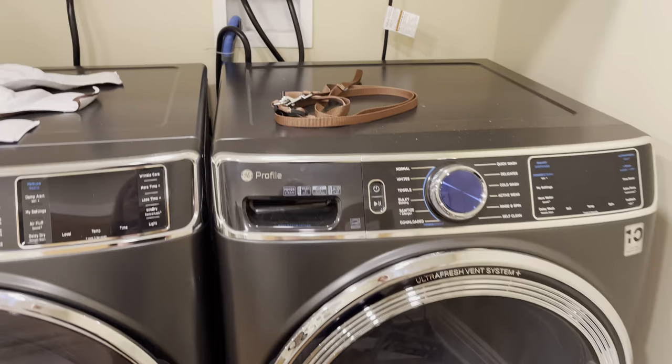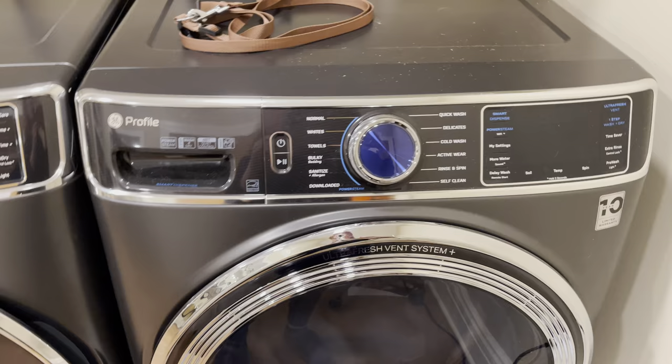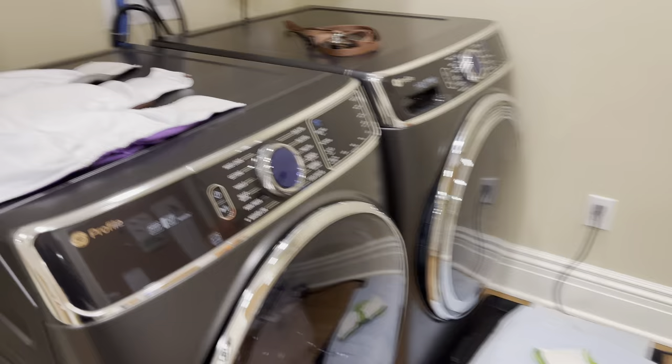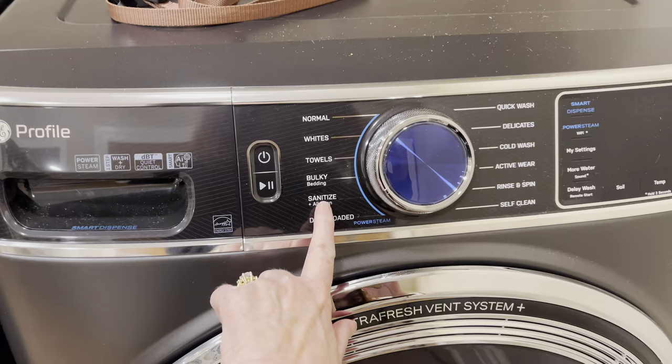This is the washing machine that we specifically use for all of our dog-related things. And the reason that we chose this one is because I have the exact same one upstairs in my own family laundry. So this is the GE Profile.